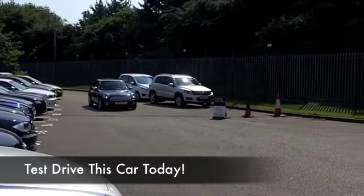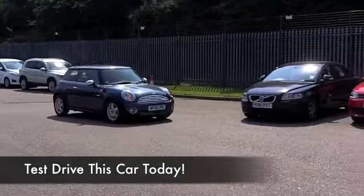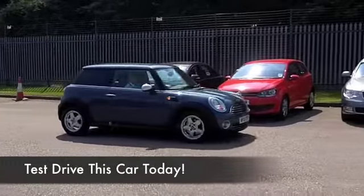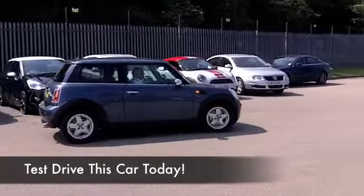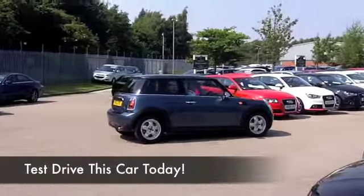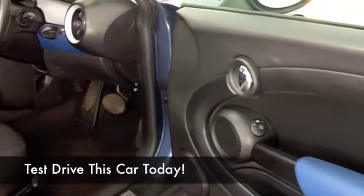Mini 1, plenty of power from its 1.6 petrol engine. You get sensible running costs with this car. Obviously, auto boxes are not quite as economical as the manual version around town, but on a nice long run, this is still going to return about 55 MPG, so you can't argue with that.